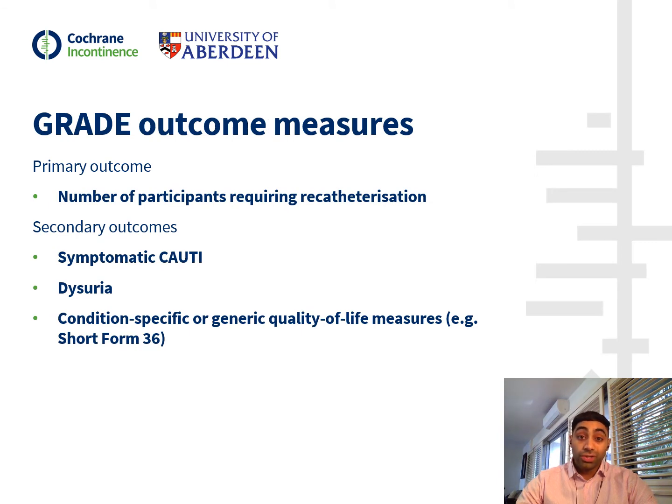As previously mentioned, we used the GRADE approach to assess the certainty of the body of evidence. We chose the following four outcomes to be represented in our summary of findings table, as they were deemed most clinically relevant from a patient's perspective: the number of participants requiring re-catheterisation, symptomatic UTI, dysuria, and other generic quality of life measures. Please refer to the summary of findings table included with our abstract for more details.